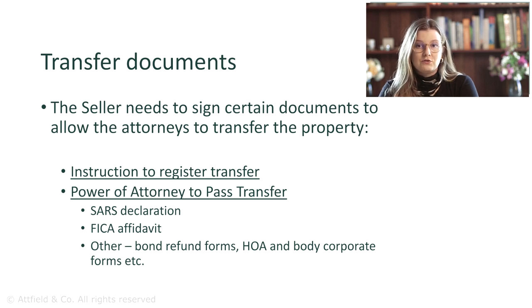The Deed of Transfer, or Title Deed, is also an important transfer document. However, it is signed by the conveyancer who prepared it and the attorney you nominated to appear on your behalf at the Deeds Office on registration of the transfer.